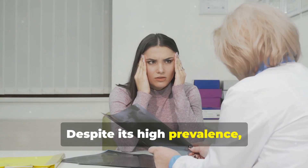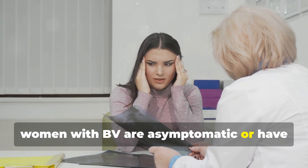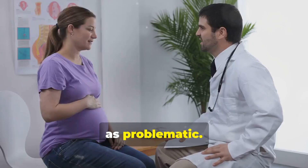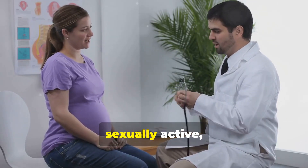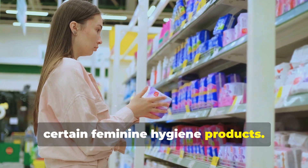Despite its high prevalence, BV is often underdiagnosed because many women with BV are asymptomatic or have mild symptoms that they may not recognize as problematic. The condition can affect women of all ages but is most common in those who are sexually active, pregnant, or have a history of douching or using certain feminine hygiene products.